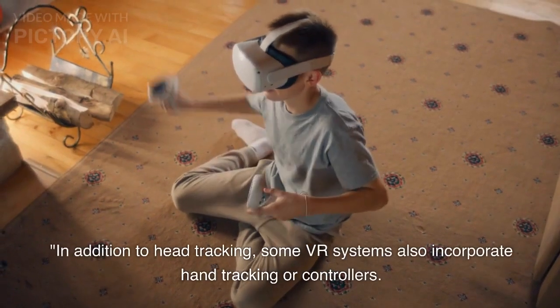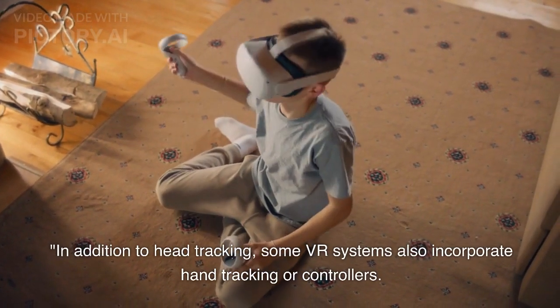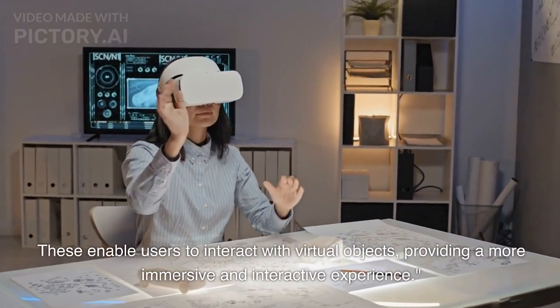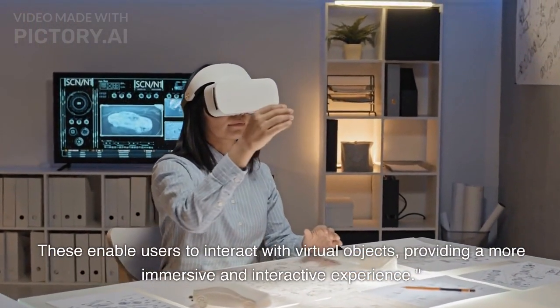In addition to head tracking, some VR systems also incorporate hand tracking or controllers. These enable users to interact with virtual objects, providing a more immersive and interactive experience.